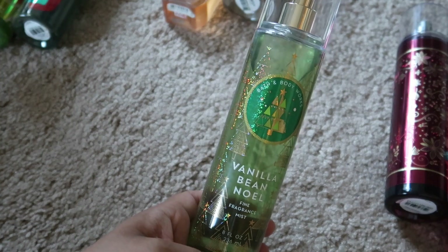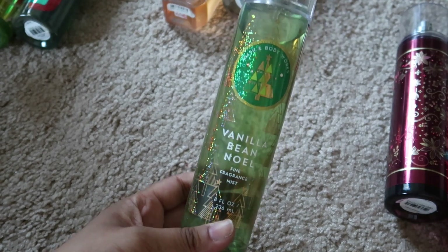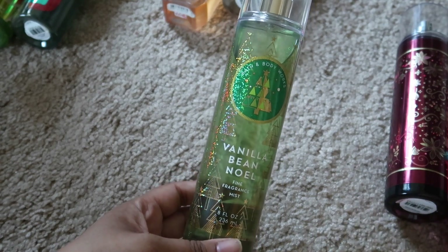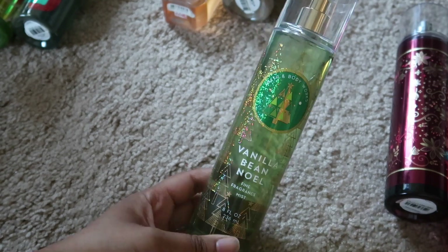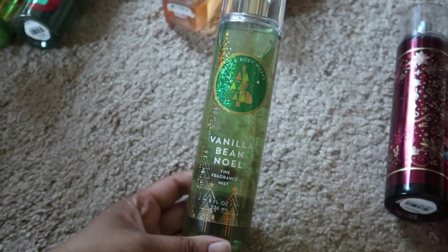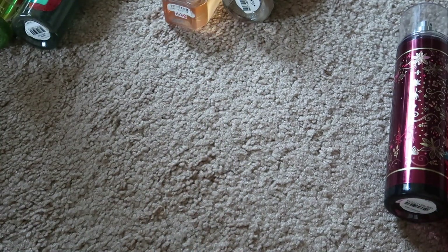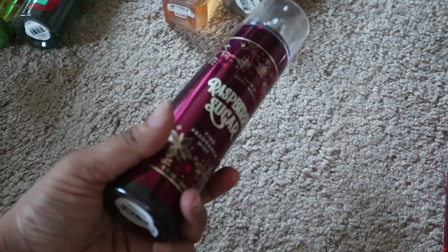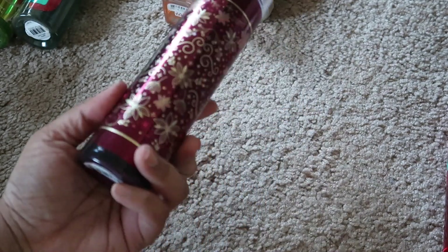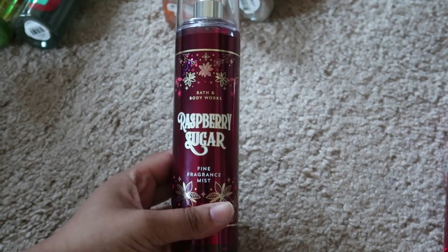I absolutely love Noel — you guys know how much I love it — however I don't think I can use this one up in the next couple of months. It's a scent I'm probably going to take to India with me because that's where I spend most of my Christmases these days, so it's going to India. Just in case you're wondering, I am from India! Then I have Raspberry Sugar in the fine fragrance mist — beautiful packaging — and I think I'm going to take this one to India with me as well.